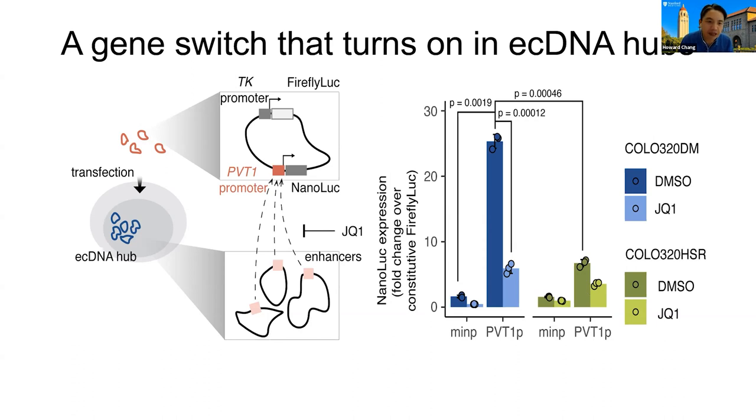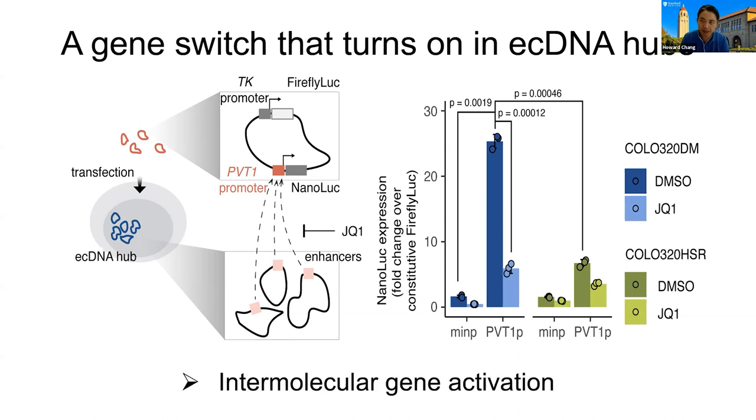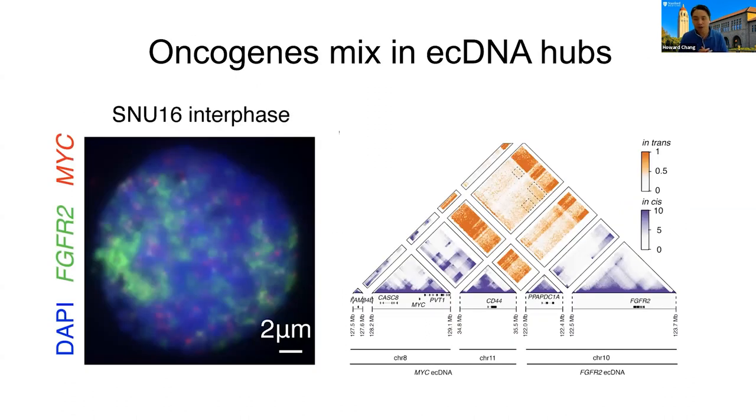Some of you may have realized that I just described something very unusual. Normally gene activation between enhancers and promoters happens on the same chromosome — they have to be on the same DNA molecule for long-range contacts. But this experiment implies an intermolecular gene activation: this reporter gene plasmid has no enhancers, yet it's getting activated by enhancers in the ecDNA hub. We turned to an endogenous situation — a gastric cancer cell line that has two different flavors of ecDNAs, one from MYC and one from FGFR2, originally from two different chromosomes. These ecDNA hubs intermix, and molecular experiments with chromosome conformation capture show extensive intermolecular contacts between FGFR2 and MYC extrachromosomal DNA.